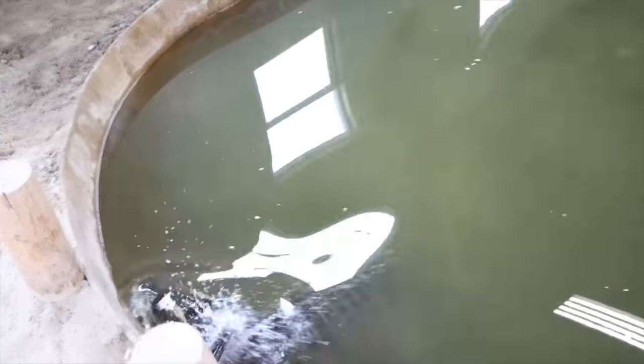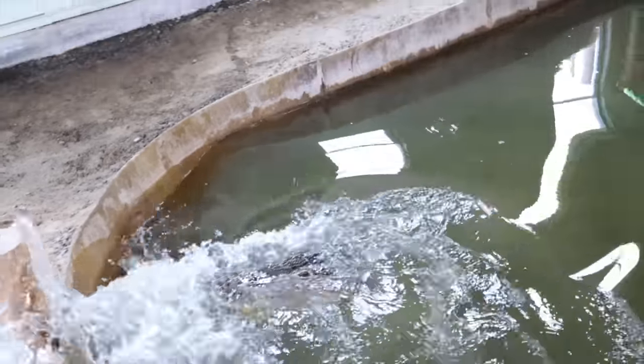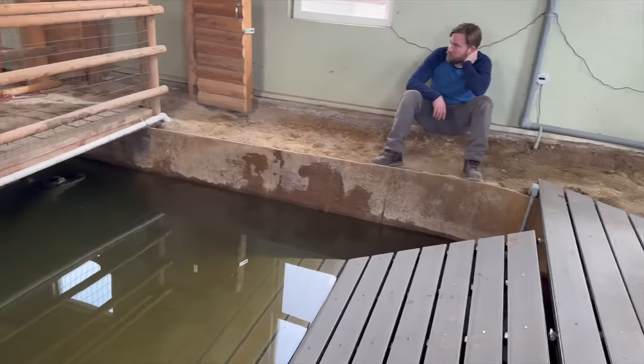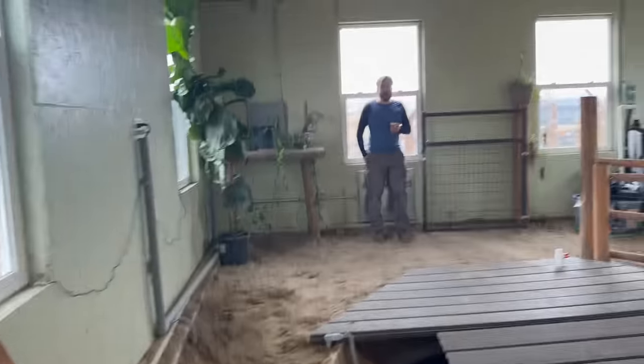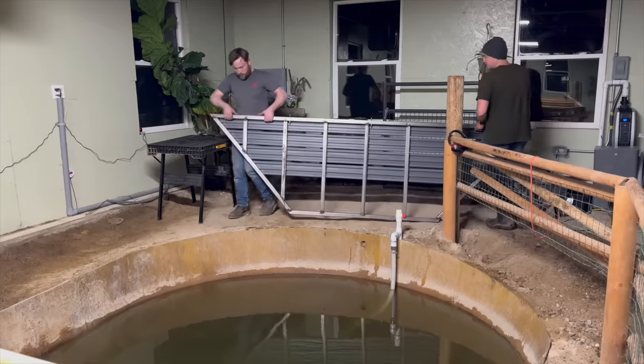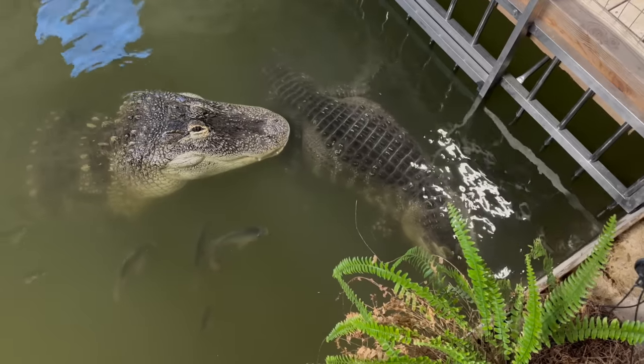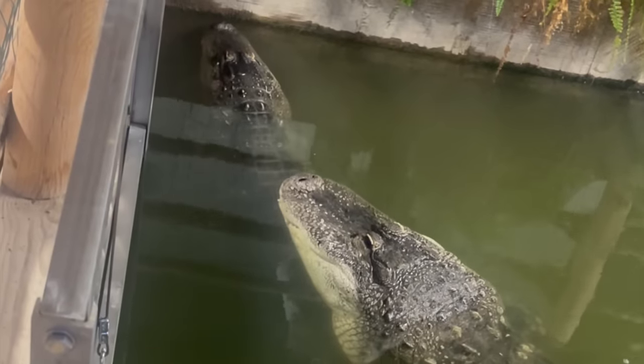Last week we introduced my two alligators for the very first time. It was nerve-wracking to say the least. You may have noticed something different in the alligator house — perhaps on Chomper's beach, a new dock. So why did we install a new dock before the introduction? You'll find that out in this video, plus you'll get an update on the two lovebirds. Make sure to watch to the very end.